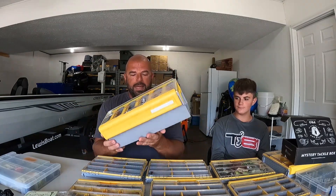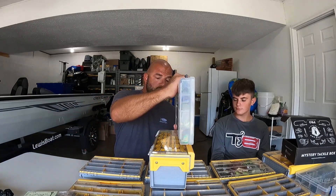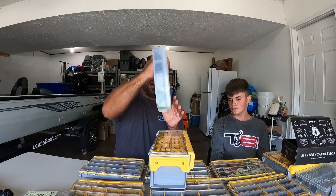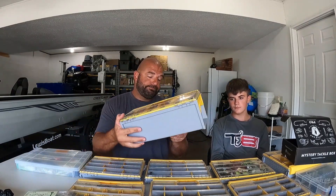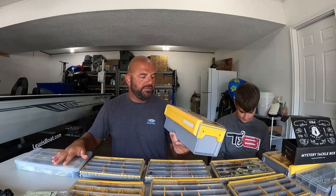Now, time for the big boy. This box is probably not for everyone — Michael would have an issue using it because he uses a book bag and doesn't have a boat. He can fit four or five of the 3600s in his bag, so this is definitely not going to fit. If you're a boat guy with limited storage — say you have a section for 3700 series boxes — look at the thickness of this box. You can put like three standard boxes where this one goes, so it takes up like three slots. But it is short enough it may fit in other spots in your boat.